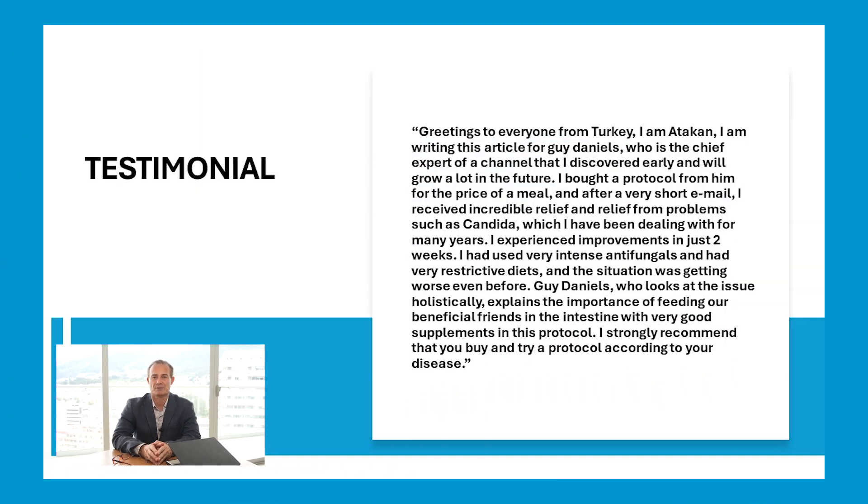So I'm going to quote this word for word. Greetings to everyone from Turkey. I am Atakan. I am writing this article for Guy Daniels, who is the chief expert of a channel that I discovered early and will grow a lot in the future. I bought a protocol from him for the price of a meal and after a very short email, I received incredible relief from problems such as candida, which I've been dealing with for many years.